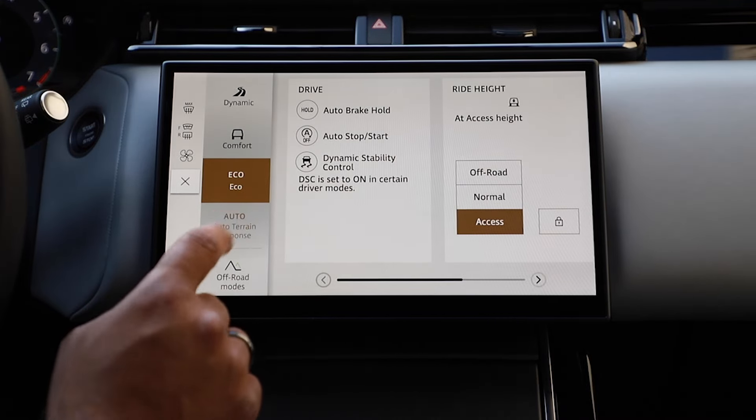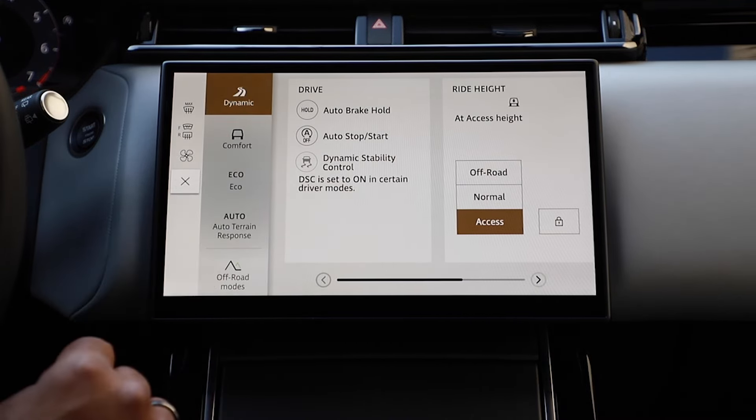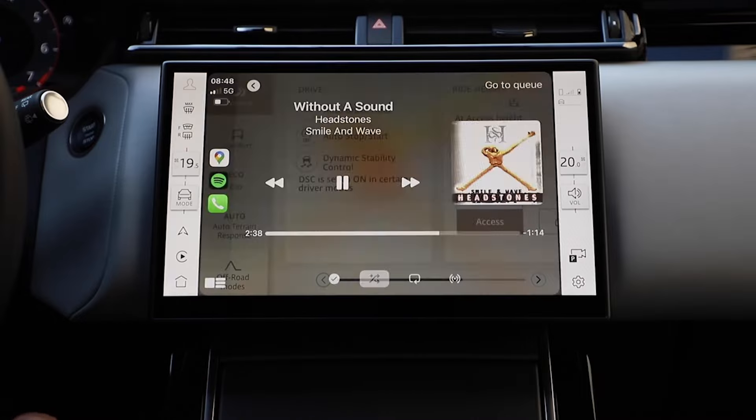I thought the Mustang Mach-E had a terrible infotainment system. I thought Volvo had terrible infotainment. I thought Subaru — who's supposed to be the safest company out there with their EyeSight system and 95% of everything sold in the last 10 years still on the road — I thought their stuff was garbage making everything screen-based. And then you can't look away because it dings at you.